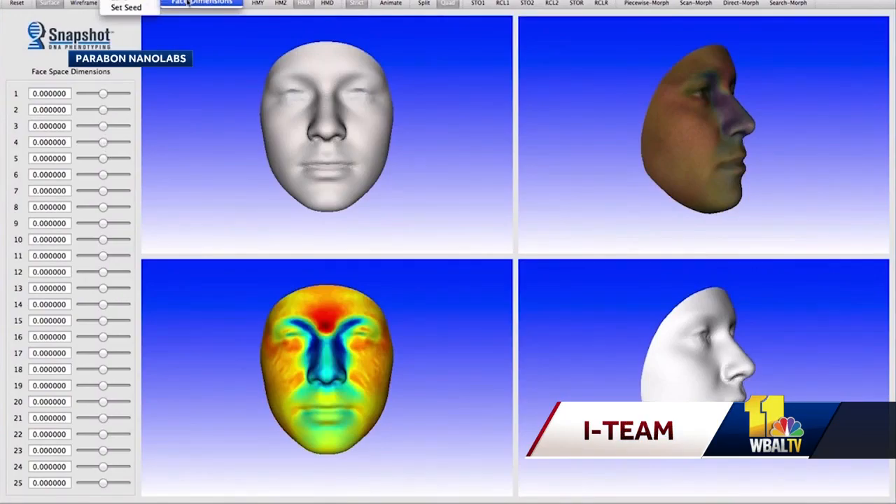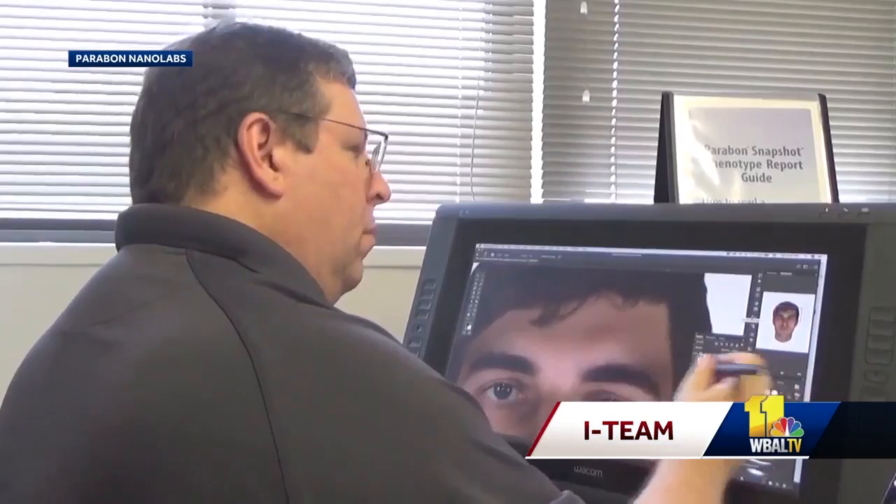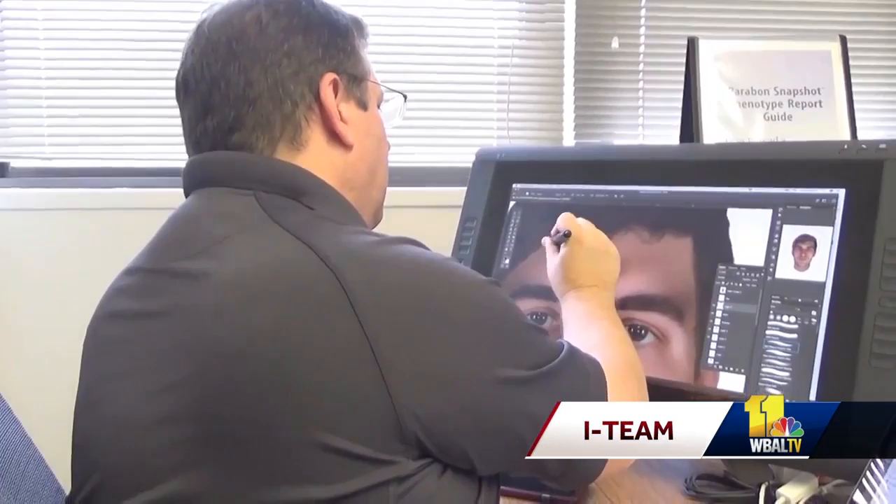We put that together with the predicted pigmentation, so we put on skin that matches what we predict. Then we have a forensic artist who actually puts on irises that are the color we predict, puts on hair that's the color we predict. All of that comes together into a composite, painting an image of a victim or suspect.